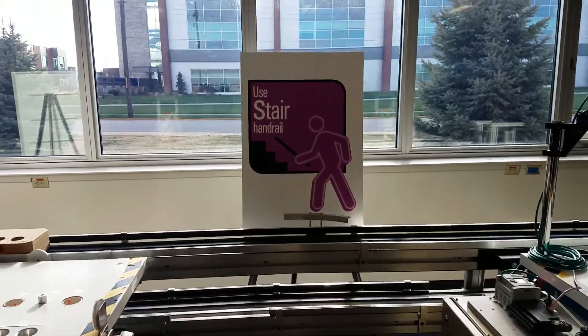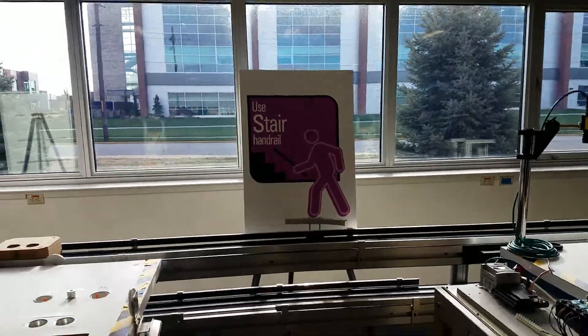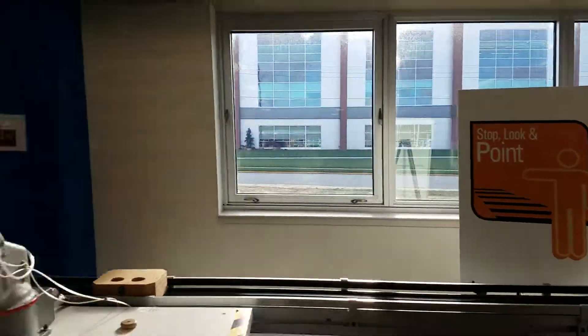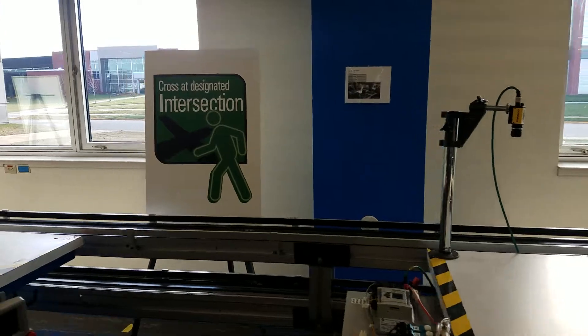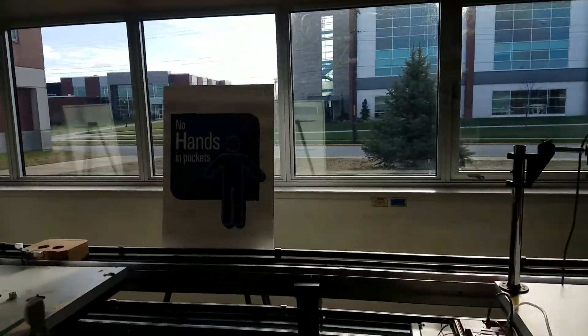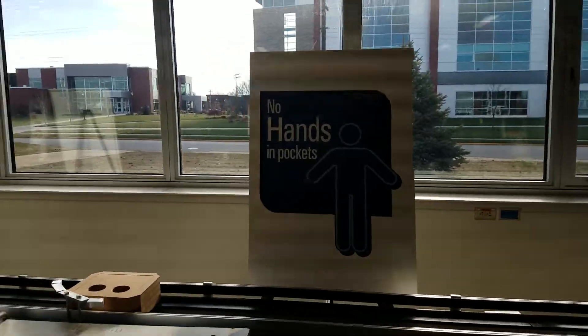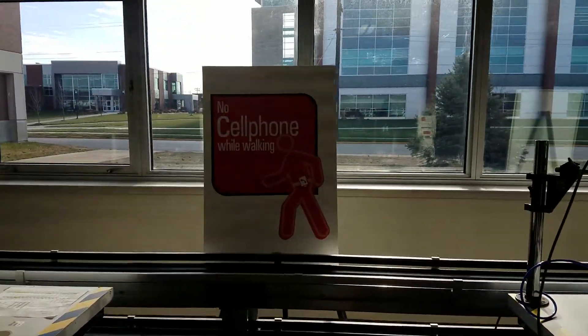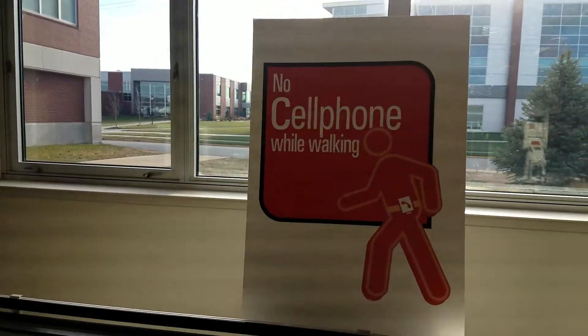Think CHIPS: always use the stair handrail; stop, look, and point at intersections - be sure you use those intersections; no hands in pockets, so if you fall you can more effectively catch yourself; and no cell phones while walking.